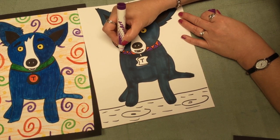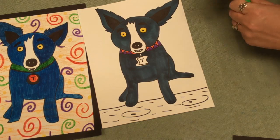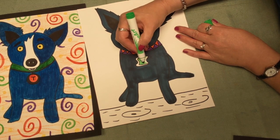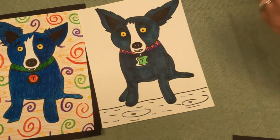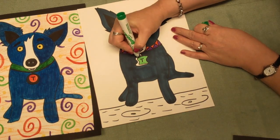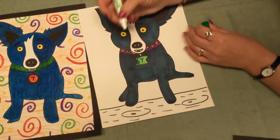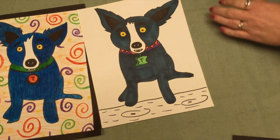There's another Mardi Gras color I could use — if you said green, you're right — and I could color Tiffany's little tag with the green. I have two different greens: a light green and a dark green. I think I'm going to color the outside part with the darker green. You can be as creative as you want on your pictures today. I have this little part here and I think I'll color that one green also.